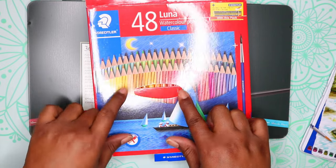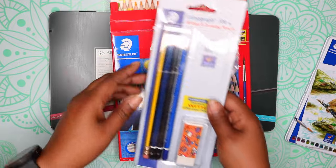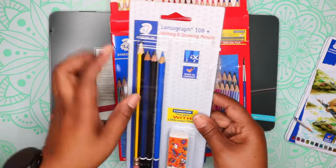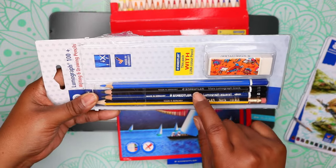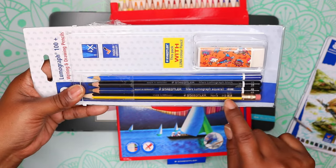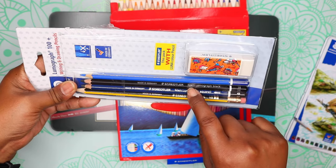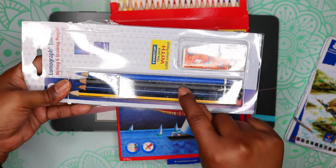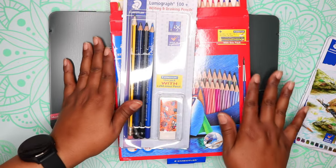When I ordered the Luna watercolor pencils, they included bonus pencils I didn't order. These are the Luma Graph 100 Plus writing and drawing pencils — there are four pencils: a Norris number two writing pencil, a Mars Luma Graph Aquarell, a Mars Luma Graph Black 2B, and a blue Ergo Soft Aquarell. They also included an eraser.